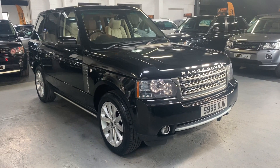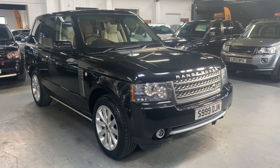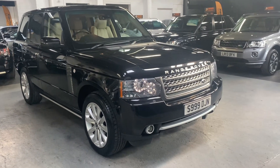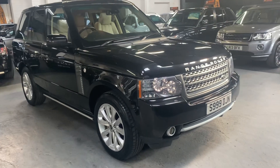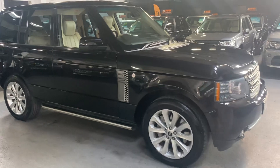Good afternoon. We're happy to present this 2011 Land Rover Range Rover — it's the 4.4 TD V8 Autobiography, the top spec that they do. Finished in black over full ivory leather interior, it really is in lovely condition.